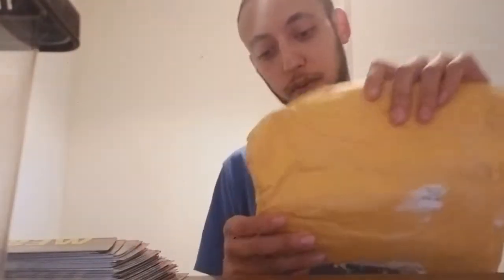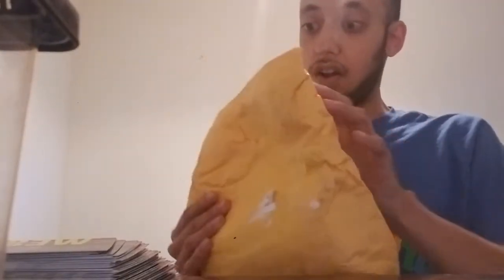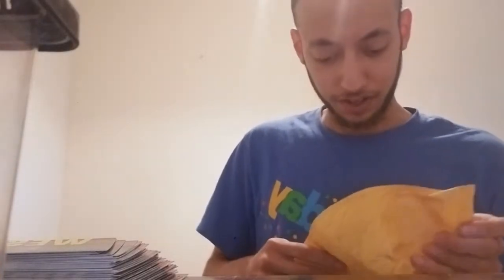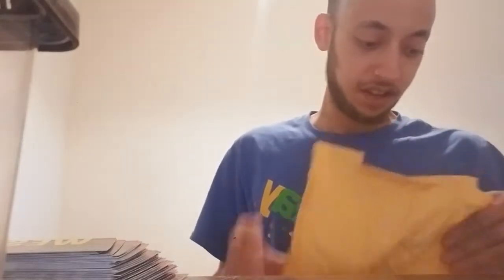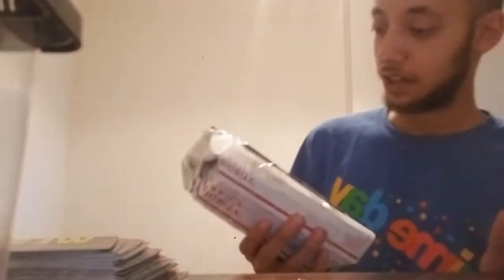All the tape has been removed. Now I'm sure there is hopefully a well-sealed package in here. It's like one of those puzzle boxes — envelope within an envelope. Poor spider.